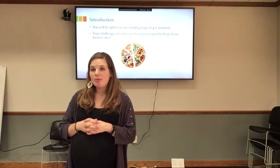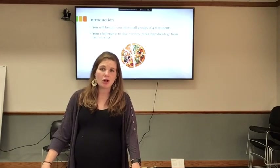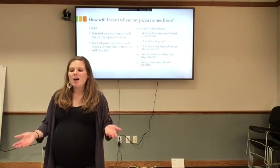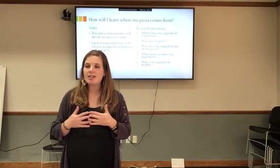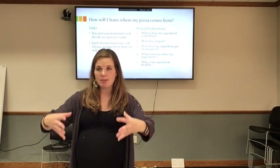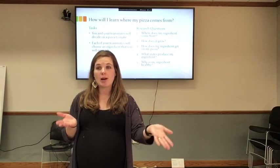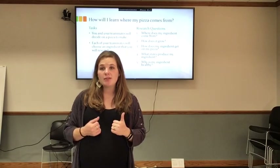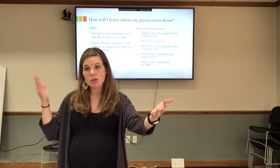You will be split into small groups of four to six. Your challenge is to discover how pizza ingredients go from the farm to the slice. You and your teammates will decide on a pizza to make, and each teammate will choose an ingredient to research. You can work together to help each other, but you as an individual are in charge of one ingredient — to become an expert in how it's brought from the farm to the pizza.